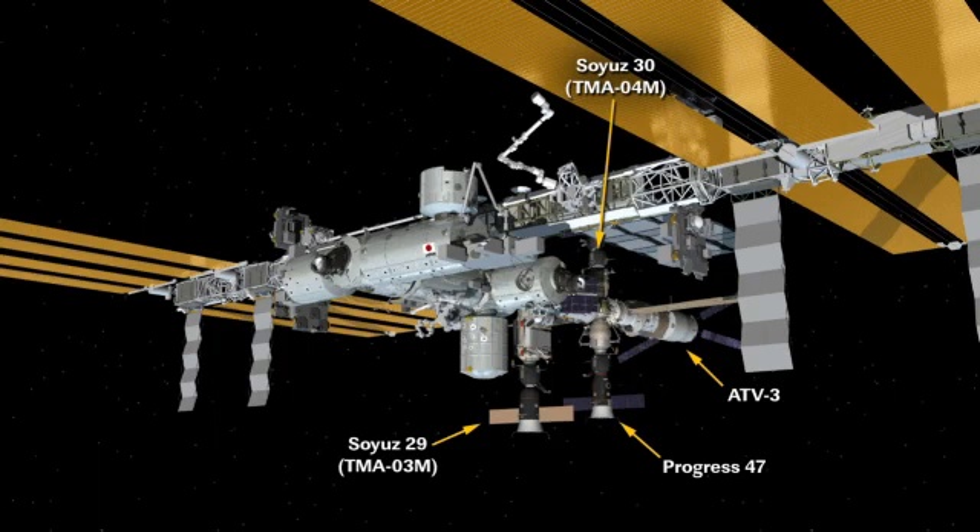Poisk is up top — that is where the Soyuz 30, or the TMA-04M, is currently docked. That is the vehicle that brought up Padalka, Sergei Revin, and Joe Acaba. There is the Soyuz 29, or the TMA-03M. That is the vehicle we mentioned earlier that's going to be bringing home Kononenko, Kuipers, and Pettit in a couple of weeks.